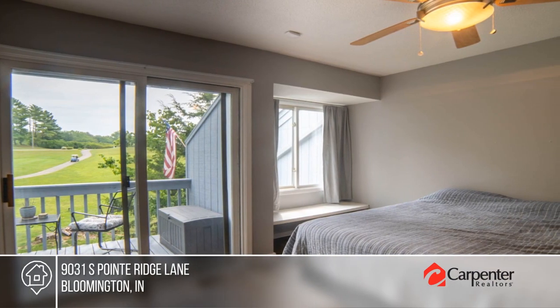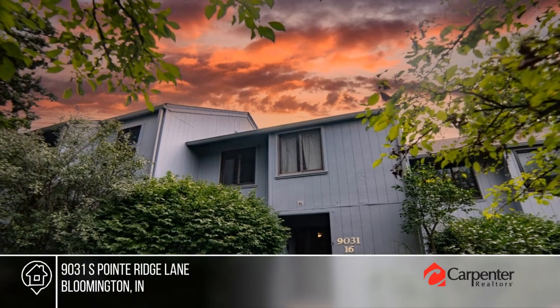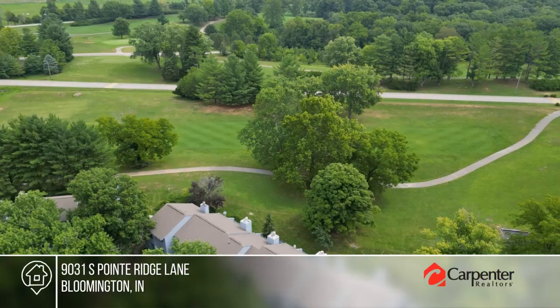The gated community offers the golf course, tennis courts, pools, pickleball courts, and is within walking distance to Monroe Lake.